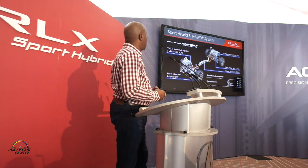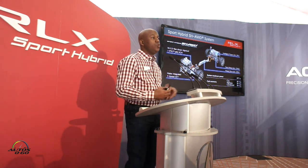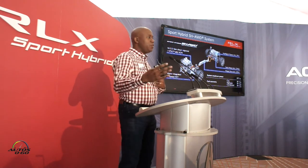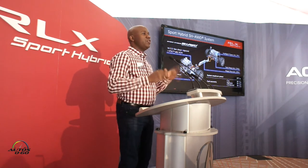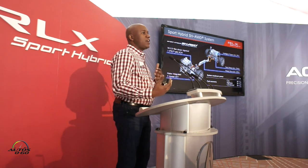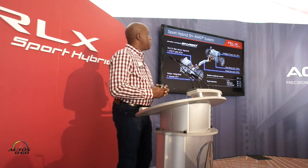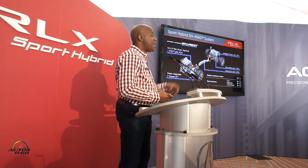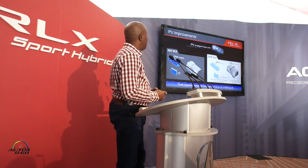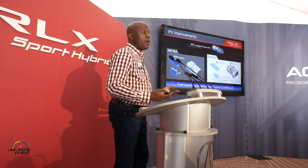Now we look at the actual sport hybrid super handling all-wheel drive system — it's made up of several key components. It starts with our V6 3.5-liter engine, mated to a seven-speed dual clutch transmission with its own electric motor integrated between the engine and the transmission. In the center of the vehicle, we have a power drive unit which communicates where the power needs to be distributed. That's enabled by the twin motor unit, which is an actual electronic rear diff that can send power up to 100% left or right and trail brake by regenerative braking on the other end — so it's actual true electronic torque vectoring. We also have our intelligent power unit, which is basically the battery for the vehicle. The total system maximum power is 377 horsepower, and you can see our class-leading fuel economy numbers. For 2018 we made the battery a little bit smaller and reduced its weight, and through that we were able to make some improvements to the overall trunk capacity where it's stored.